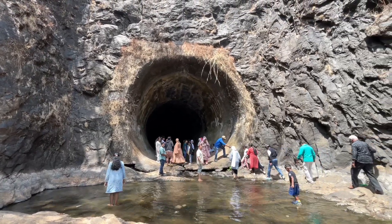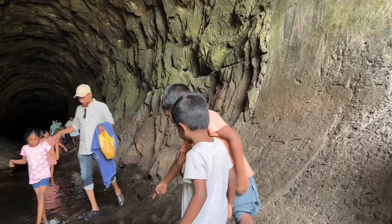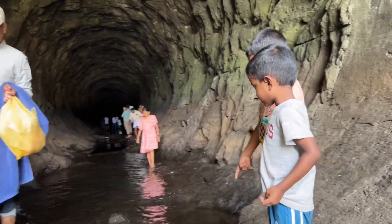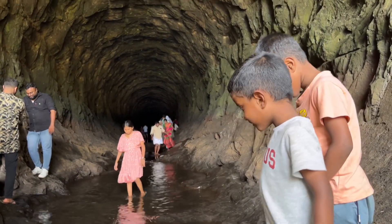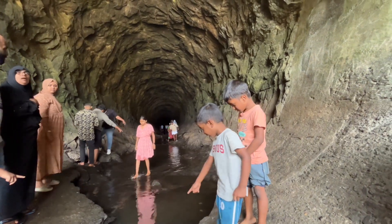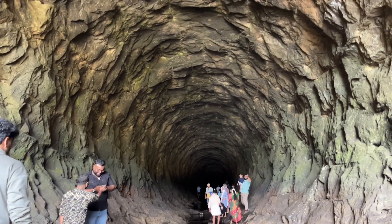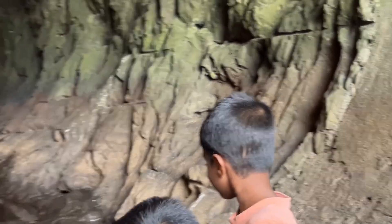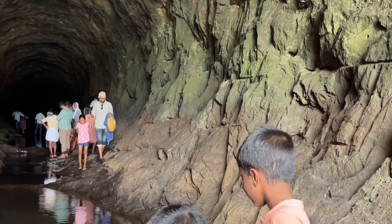The Anjuruli Tunnel, located in Kerala, India, is a marvel of engineering tucked amidst picturesque surroundings. Carved through the rock, it connects the Idukki Reservoir to the Edamalir Reservoir, serving as a vital link in Kerala's intricate network of water management. Stretching over 400 meters, the tunnel facilitates the transfer of water between these reservoirs, ensuring a steady supply for irrigation and hydroelectric power generation. Its construction represents the ingenuity and resourcefulness of mankind in harnessing nature's resources for the benefit of society.